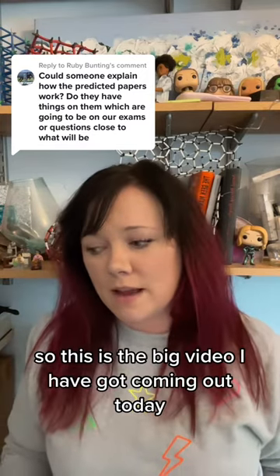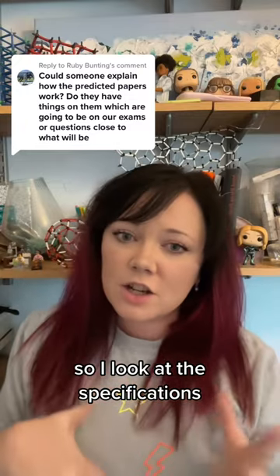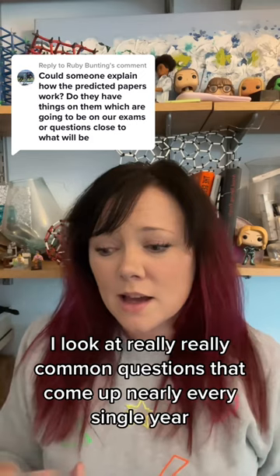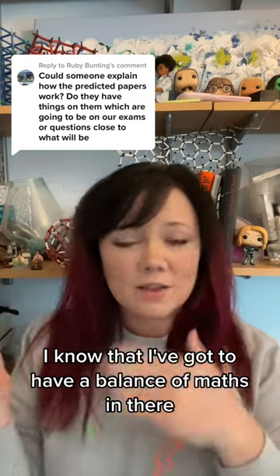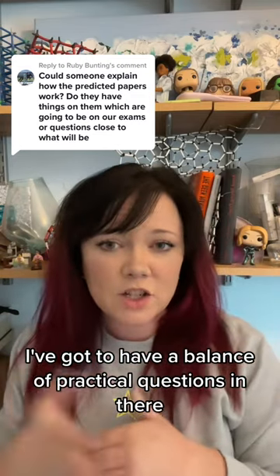This is the big video I've got coming out today. How do I predict papers? I look at trends in specification, I look at really common questions that come up nearly every single year, and I look at things on specification that haven't come up for a few years. I know that I've got to have a balance of maths in there, a nice six mark question in there, and a balance of practical questions in there.